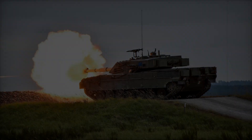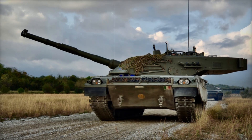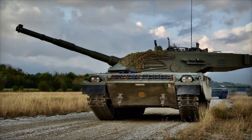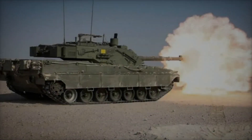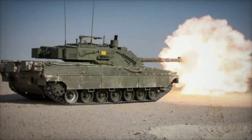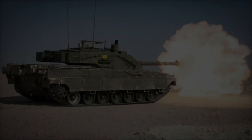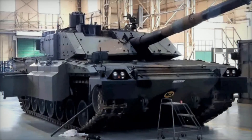The partnership's vision was ambitious. Instead of designing just one vehicle, they would create an entire family of military machines. This would include the Dardo infantry fighting vehicle, the Centauro 8×8 tank destroyer, and the main focus of today's story: the Ariete main battle tank.